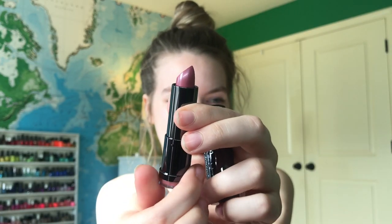Since this was an Ulta purchase, they did have to throw in one of their very own products. This is Mischievous number 168. I don't really wear lipstick, but it's a nice color.